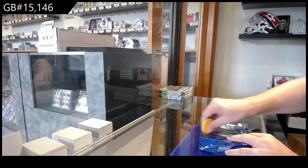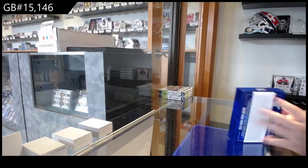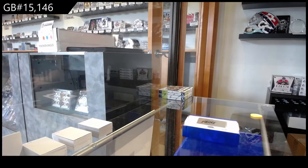15,146. We got the 2018 Prime Racing. I am kind of excited to see this, to be honest.